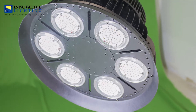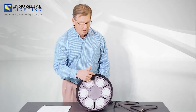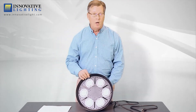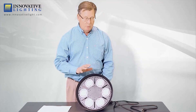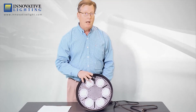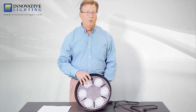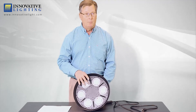The LEDs come in six different clusters. Depending on the wattage of fixture that you buy from us, there'll be more LEDs. This fixture comes in four different wattages, 160 up to 240 watts. The lumen output is anywhere from 23,000 to 33,000 lumens, so it's one of the brightest LEDs on the market.